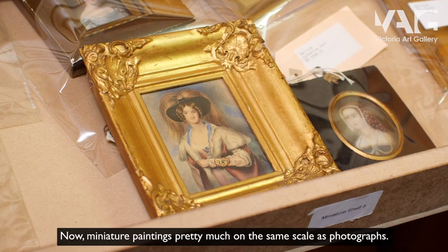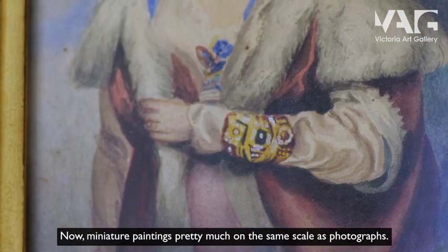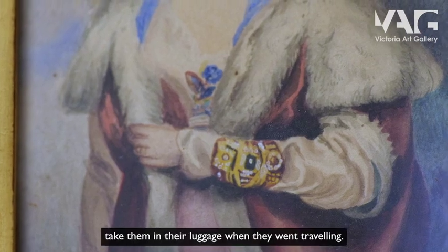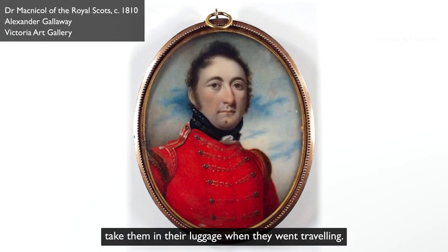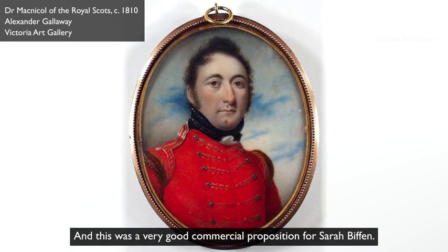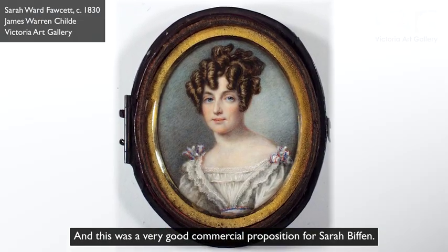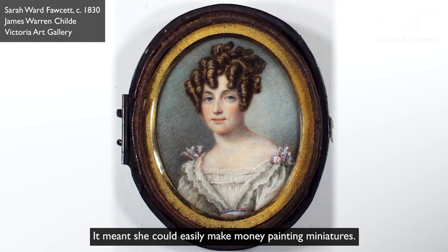Miniature paintings are pretty much on the same scale as photographs — very, very small — and it would mean that people could take them in their luggage when they went travelling; they could always keep miniatures with them. This was a very good commercial proposition for Sarah Biffin: it meant that she could easily make money painting miniatures.